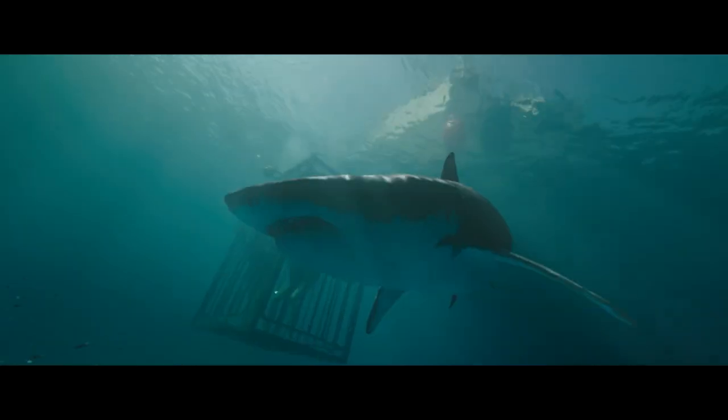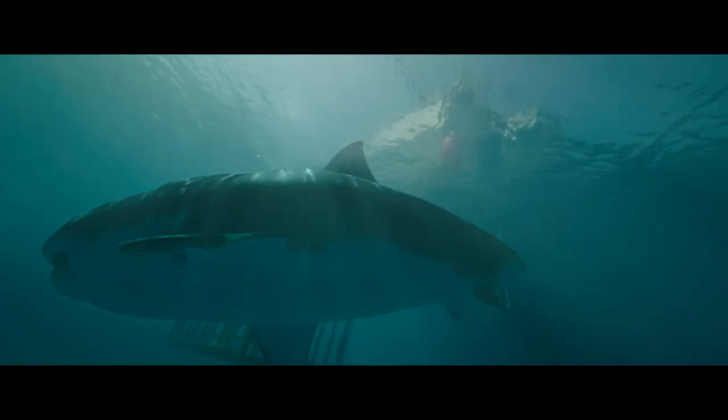I think we were shocked how far CGI has advanced because some of it is photo-real. And even on a budget, it is incredible.